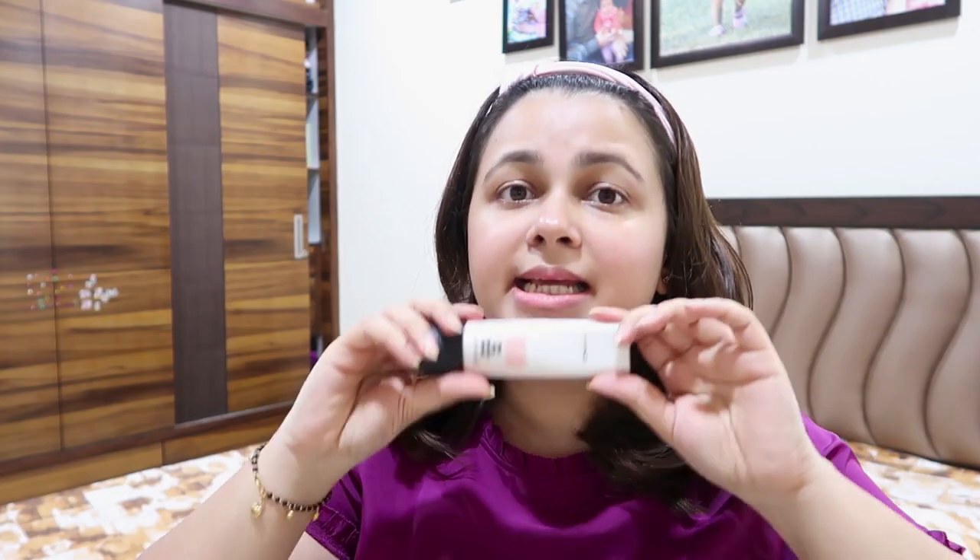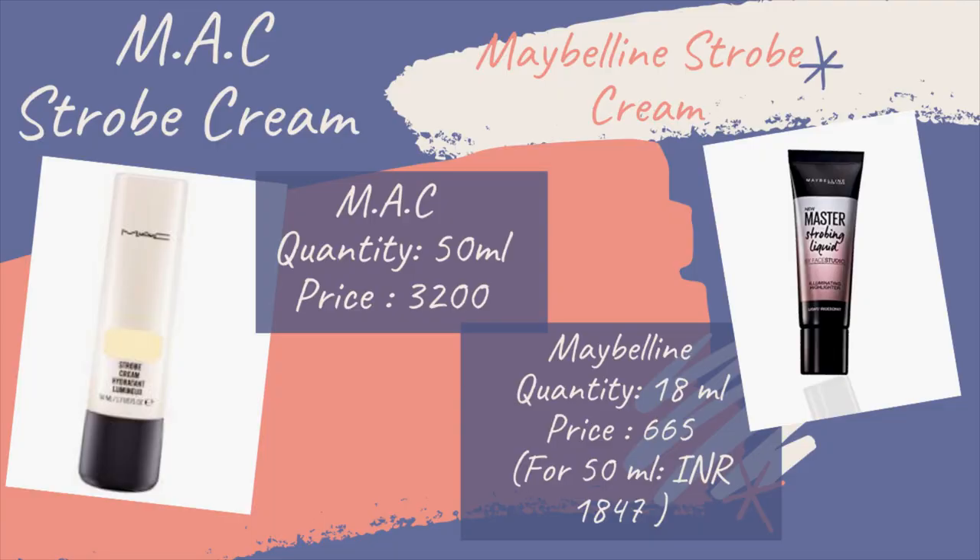If you want to use it as a highlighter, I will tell you how to use this Strobe Cream. The biggest drawback is that it is expensive. When you buy a Strobe Cream in the market, you will see many strobe creams but their quantity is less than this. I prepared a chart comparing MAC's Strobe Cream and Maybelline's Strobe Cream. If you take the same amount of Maybelline as MAC, it will be approximately Rs. 1847, which is less than MAC's cream. But MAC provides a lot of advantages — there are vitamins and green tea ingredients that are healthy for your skin. It is not very heavy; it is very light and provides a very good radiant natural glow. It is not very sticky.